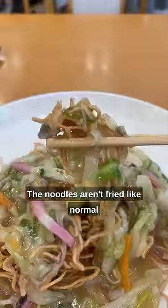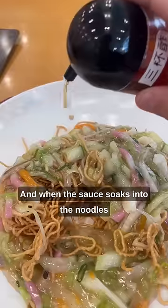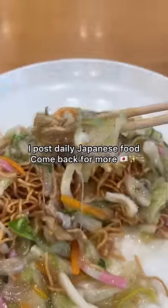The noodles aren't fried like normal yakisoba on a flat top grill. These are cooked and then literally fried to give them a super crunch, and when the sauce soaks into the noodles and makes them slightly soggy, it's like that beautiful texture you get when you're eating fruity pebbles for only about five seconds — except these last the whole time you're eating it.